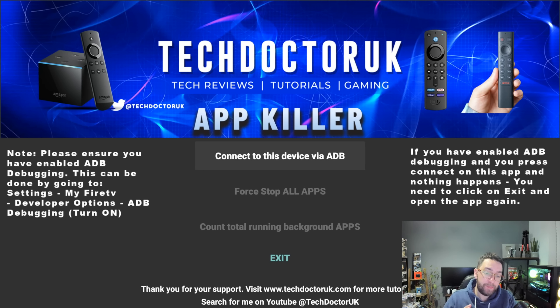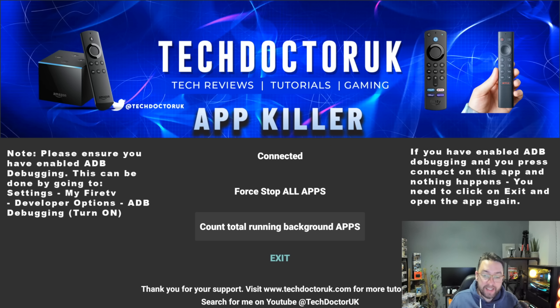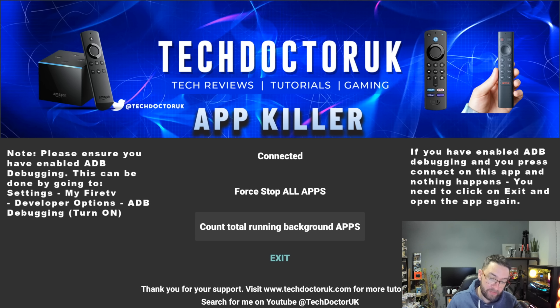What this app will do is kill the apps running in the background. What happens is every time you open an app, those apps keep running in the background and clog up your device. Get the app — I'll show you how in a minute — and click on 'Count Total Running Background Apps.' But before that, you need to connect the device by ADB. Click 'Always Allow from This Computer,' click OK, then click 'Count Total Running Background Apps.' I have 17 apps running — and I've just turned on my Fire Stick today to make this video.